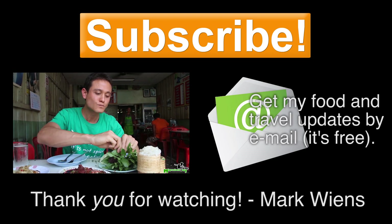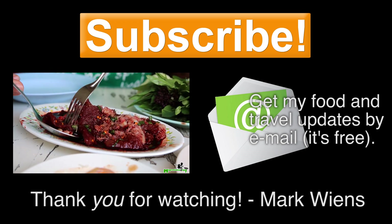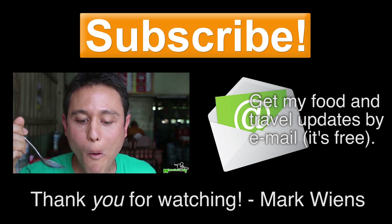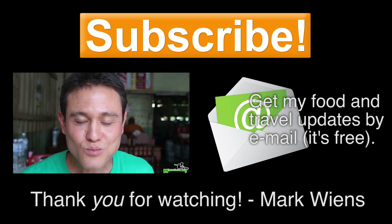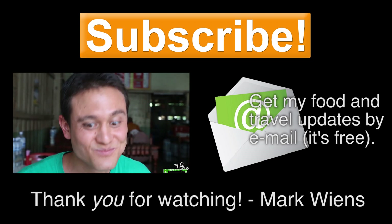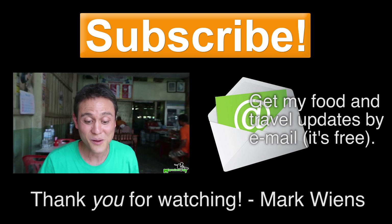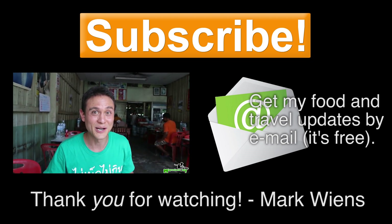Hey, it's Mark Wiens here. Thank you for watching this video, and if you enjoyed it, make sure you give it a thumbs up and share it with a friend. Click on one of the thumbnails to keep watching more videos. And if you're not already subscribed, you gotta get subscribed right now so you don't miss more delicious food and travel videos. I'll see you on the next video. Bye bye.